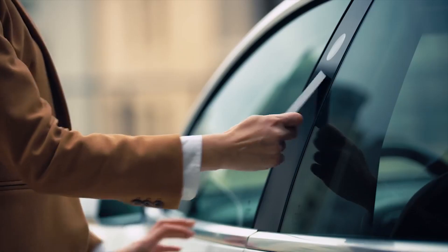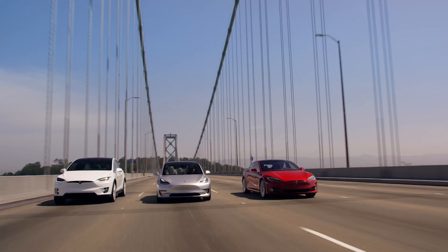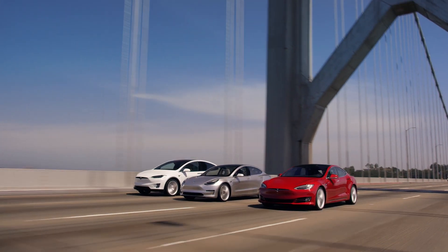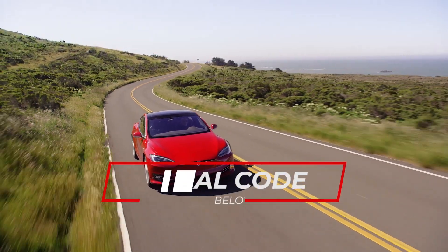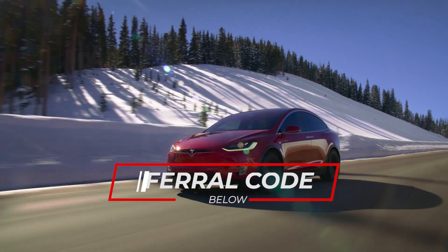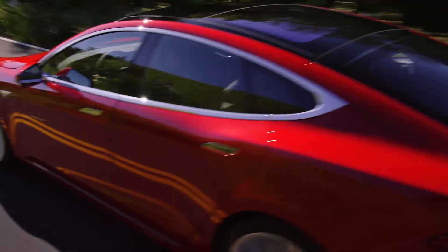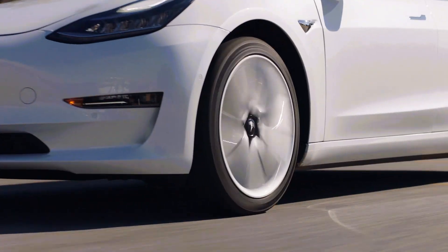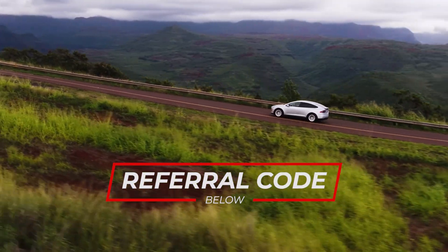Before we get into that, if you or anyone you know is looking to buy a Model S, a Model X, or Performance Model 3, make sure you use that referral code or pass it on to friends or family so they can get free unlimited supercharging for the life of their vehicle. Anyone using our link will be entered into a drawing to raffle off some cool prizes at the end of September as a token of our appreciation.